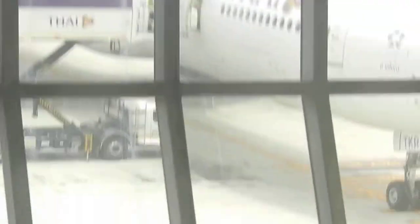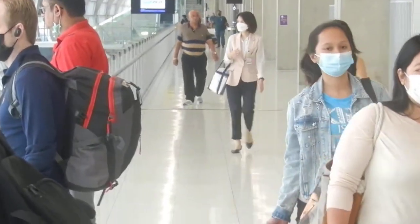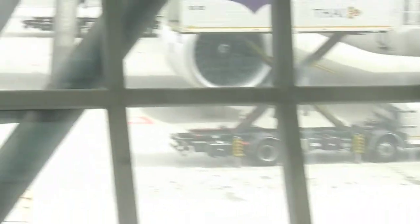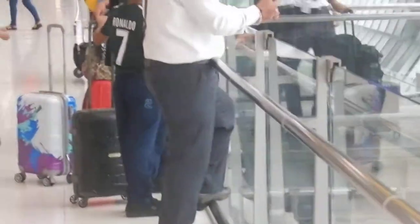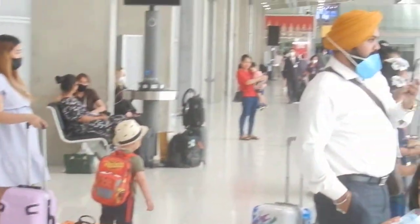This is the Suvarnabhumi airport. Look at that — this is the area where passengers stand by and wait for the signal to get inside the airplane.